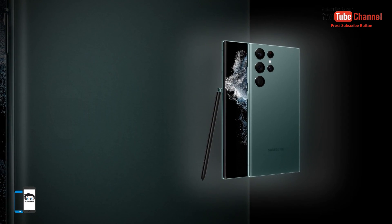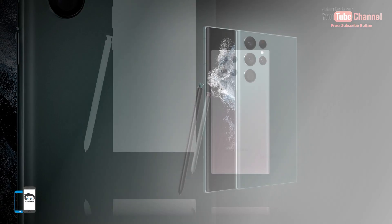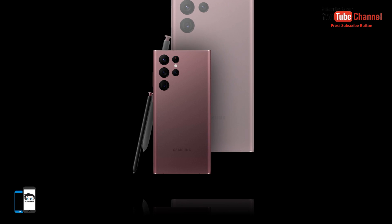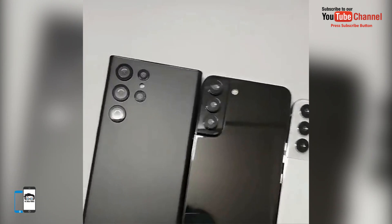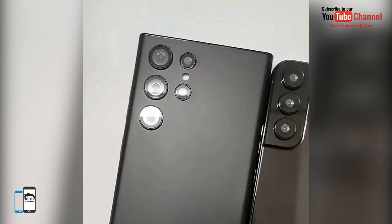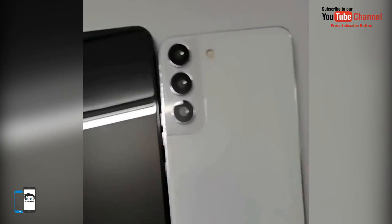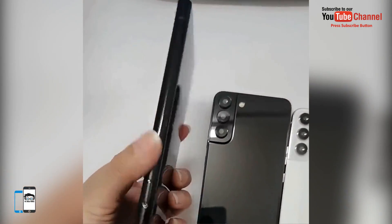The Samsung Galaxy S22 Ultra will hit stores on February 25th, two weeks after the February 9th release. As for the Galaxy S22 and Galaxy S22 Plus, the first buyers will receive them only on March 11th. According to reports, supply chain problems were the main reason for the postponement of the launch dates.